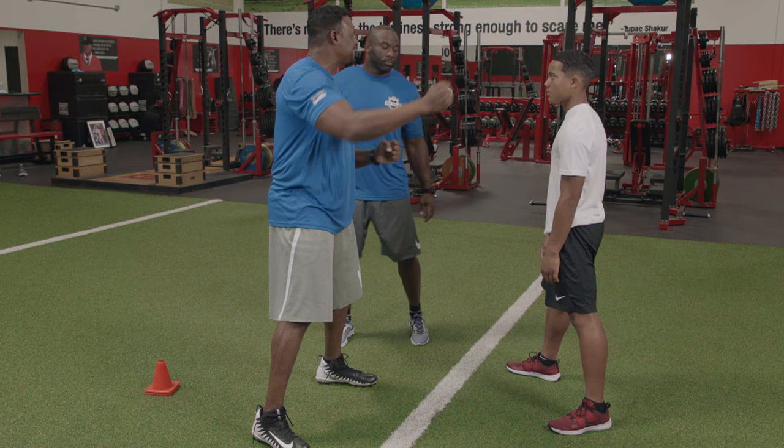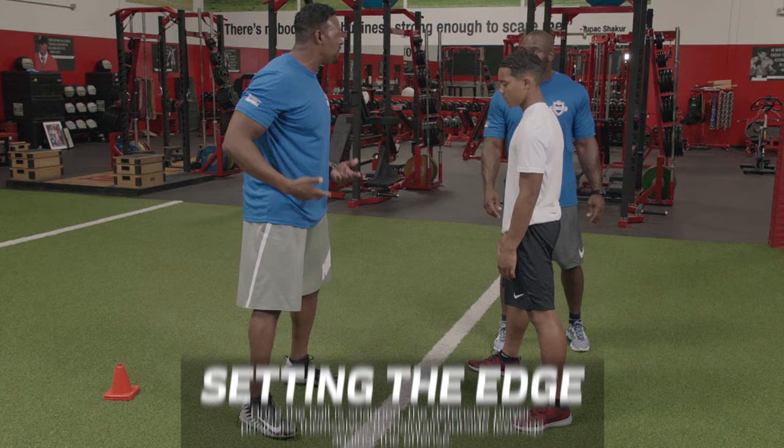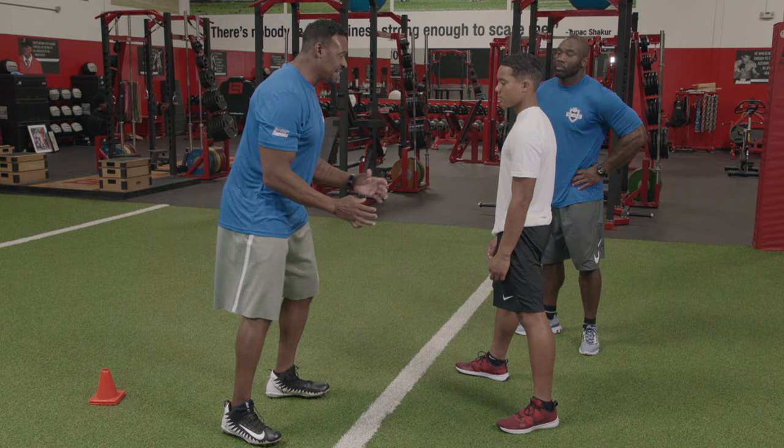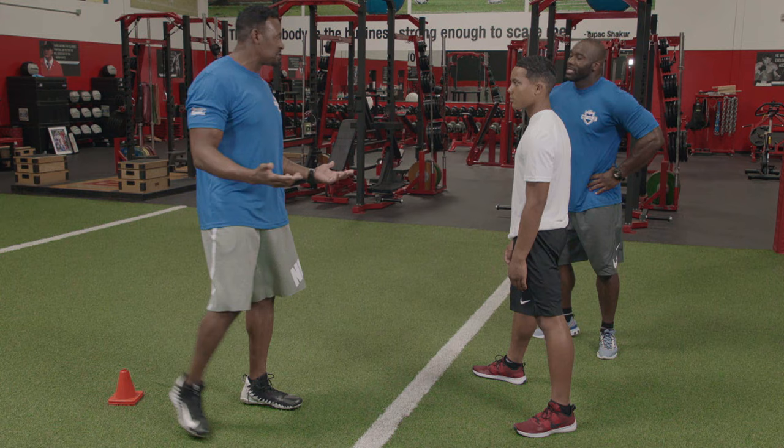My natural position — I don't want to get too tight in here because then it allows him to gain leverage on me. I want to give myself enough space knowing that I can get up the field if I'm pass rushing, I can get outside and set the edge if it's a run, I'm still able to react if it's something going down, and I'm also able to get outside and drop into coverage.